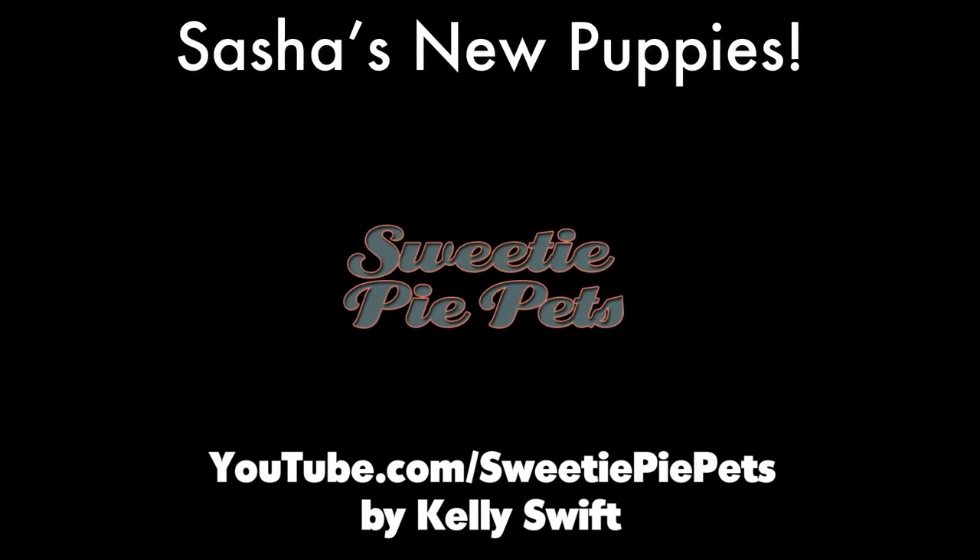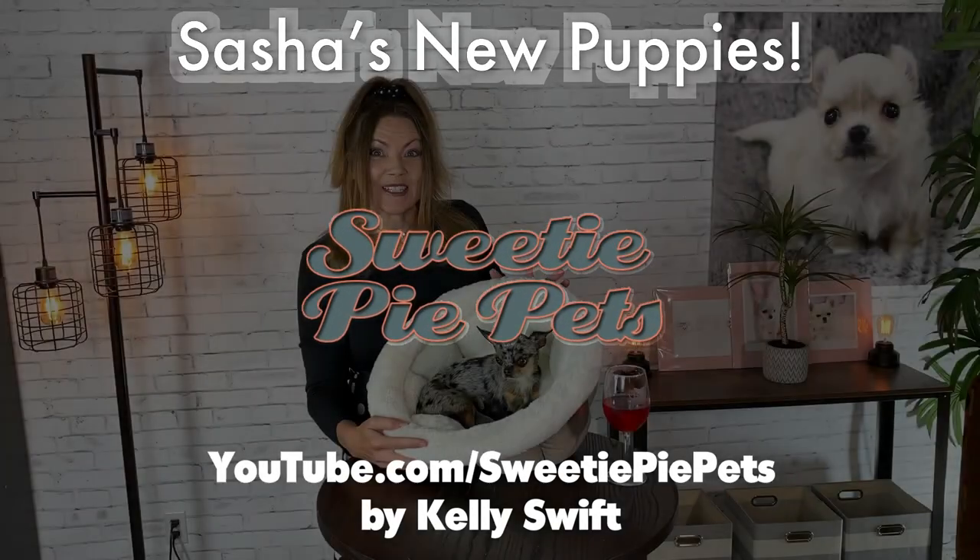Hi guys! Welcome back to Sweetie Pie Pets. Today I'm going to introduce Sasha and her new litter of babies.